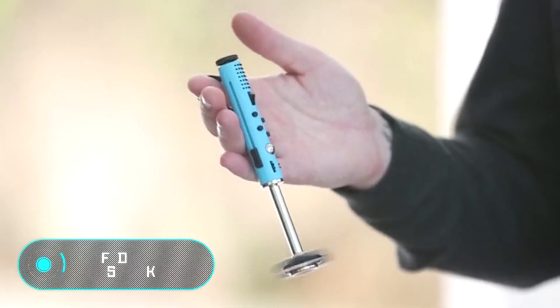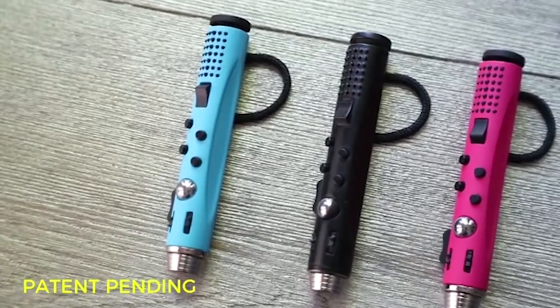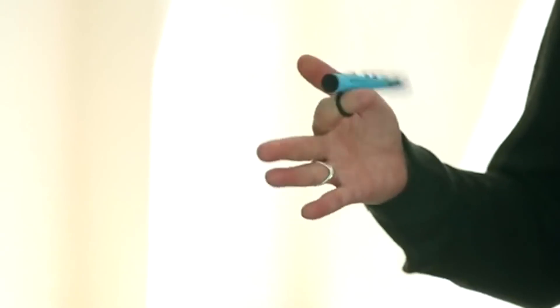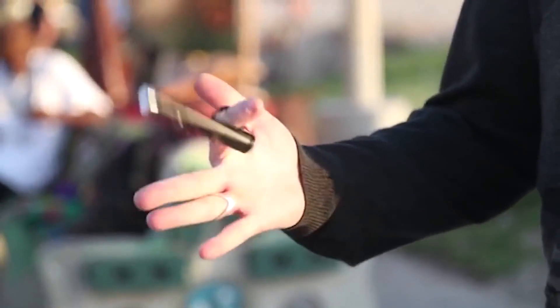Fiddlestick. Realizing how often he played with his car keys in his hands, this enthusiast decided to develop his own fidget. The device is similar to a marker or the handle of a laser saber, which combines the features of a fidget cube with those of a spinner.